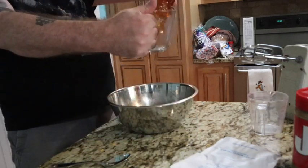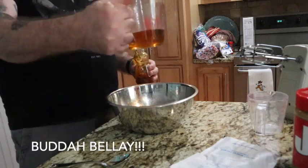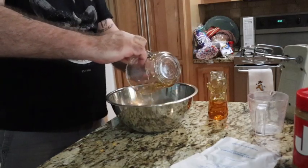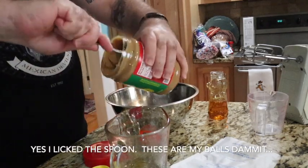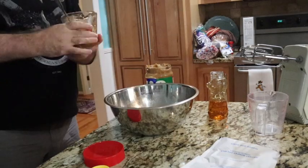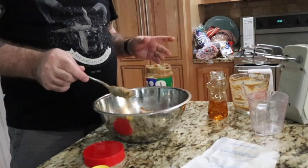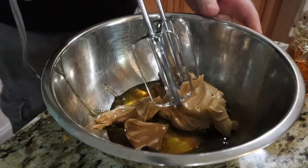We're going to measure out our honey. Pro tip: if you spray your measuring cup with some Pam, that honey should fall right on out. We'll do the same — just equal parts honey and peanut butter. The Pam should help you release that. Peanut butter and honey — how the hell do you go wrong with that? Now we're going to cream these together.